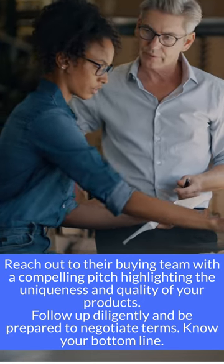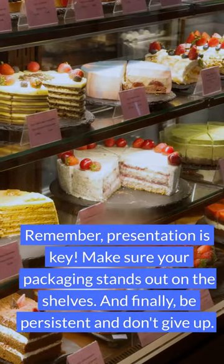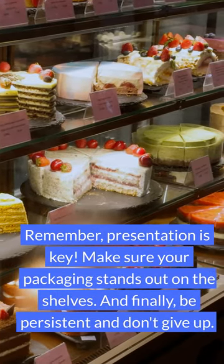Know your bottom line. Remember, presentation is key — make sure your packaging stands out on the shelves.